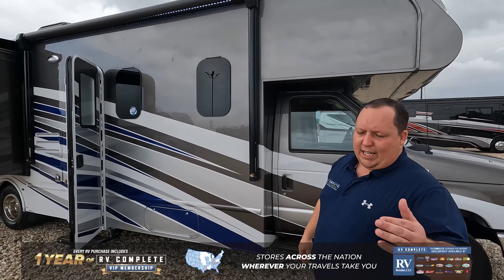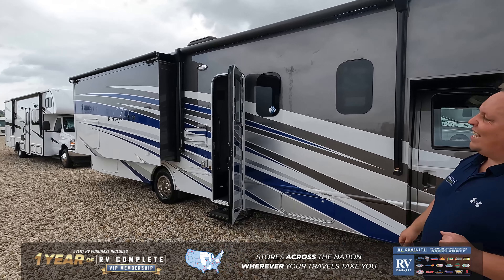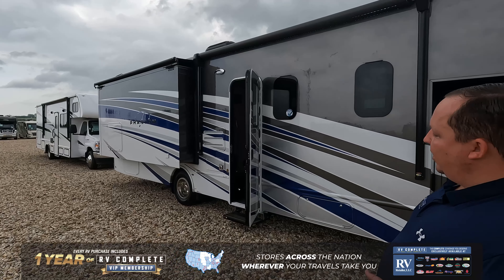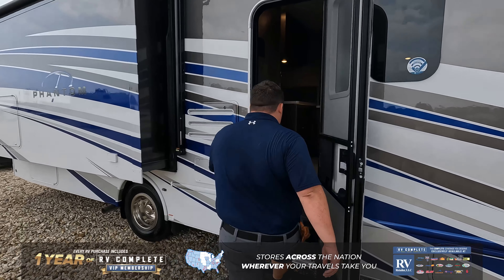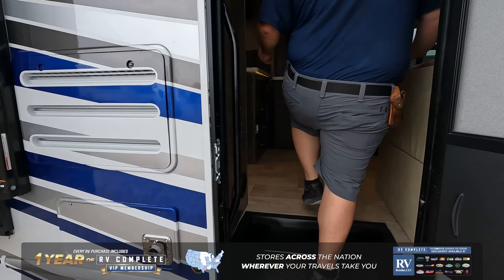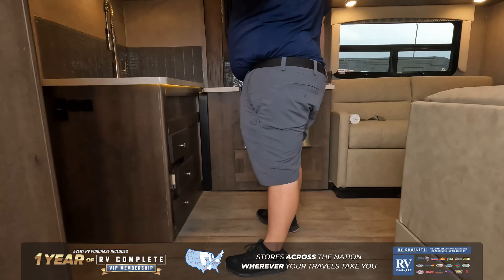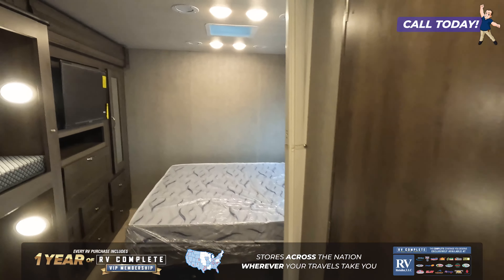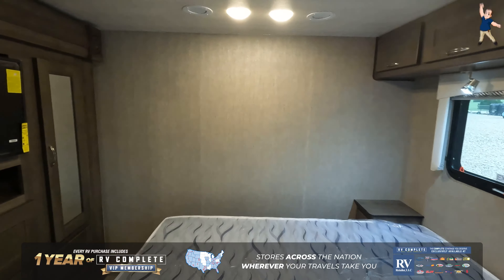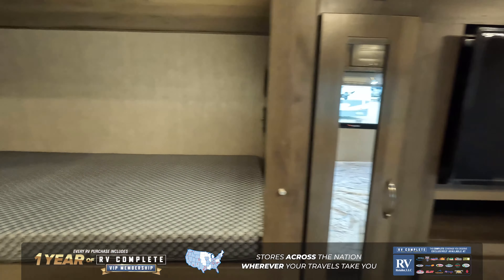You can see this has a beautiful full body paint job — one of the best paint jobs in the entire RV industry. Let's get started on the inside. We'll take a quick look down below and then get started right up front as we begin touring this motorhome.